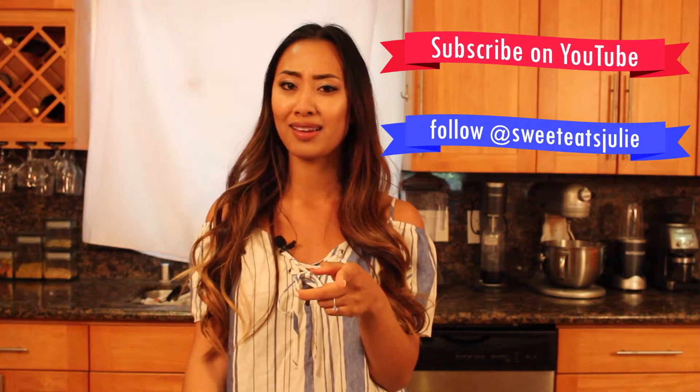Thank you so much for tuning in. Tag a friend who would like this recipe, or comment below for a recipe you would like me to try. Thanks again.